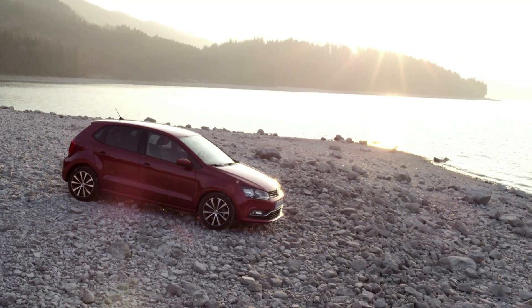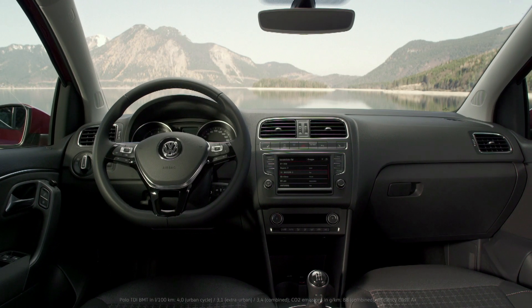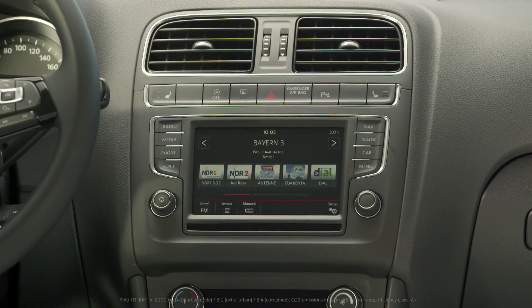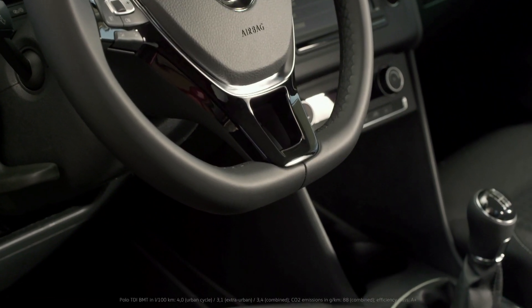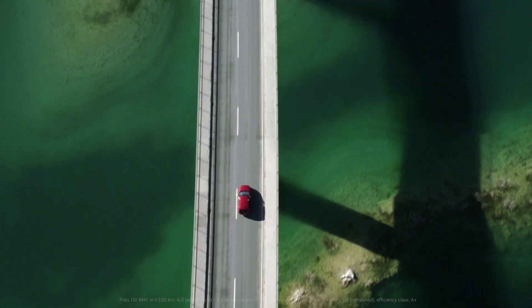Now, at nearly 4 meters in length, the Polo 5 comes with numerous safety and comfort features. It offers completely new engines, including the highly efficient three-cylinder TDI Blue Motion. The Polo's exciting journey continues, with much more to come.